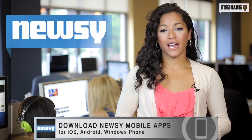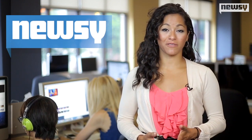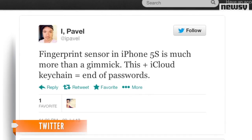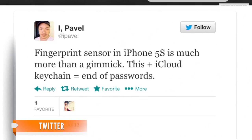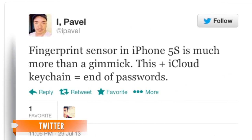But based on Bulgarian designer and developer Pavel Simonov, that would defeat the purpose of the fingerprint recognition. He wrote, "Fingerprint sensor in iPhone 5S is much more than a gimmick. This plus iCloud keychain equals end of passwords."